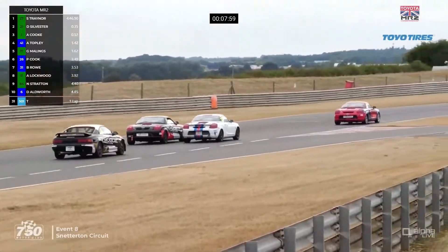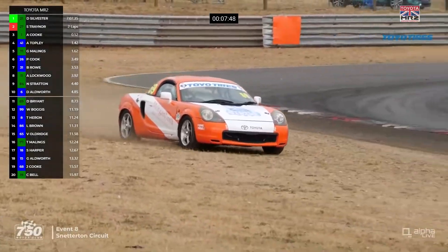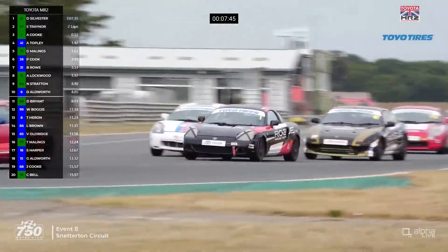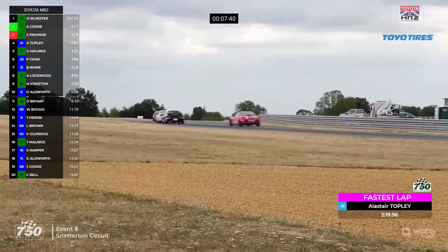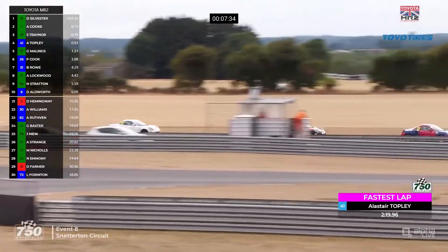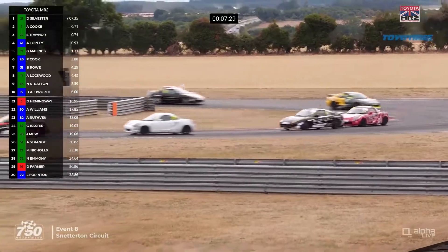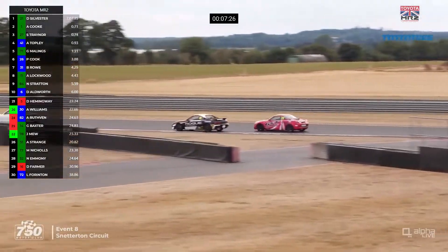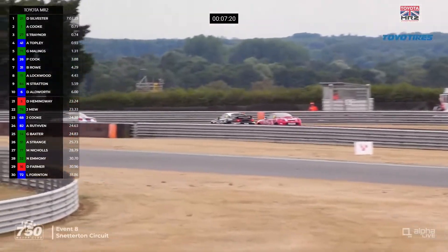Over the last few laps Traynor was defending hard up towards Brundle, but this time Sylvester managed to get alongside him. The two championship contenders are side by side — the drivers have something like six championships between them. Traynor might lose out here to Aaron Cook, and Aaron Cook goes around the outside of Sean Traynor and goes through. Alistair Topley tried to get involved as well. Topley has just set the fastest lap: 2:19.96 — still outside the lap record. Car 69, Daniel Bryant, was off the road — he was in 11th.